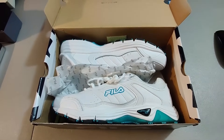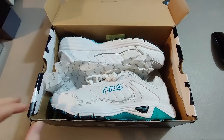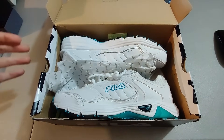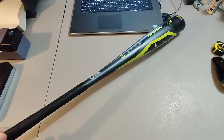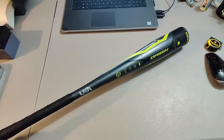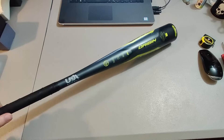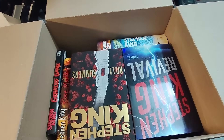Here's a brand new pair of Fila shoes — got these at a rummage sale, only paid $3 for them. I sold them for $30 plus shipping. I love finding new stuff — it's easy to list and easy to sell. Here is an Axe youth baseball bat, got this at Goodwill for $2.99 and I sold it for $40 plus shipping — sold in less than a week. Nice flip.